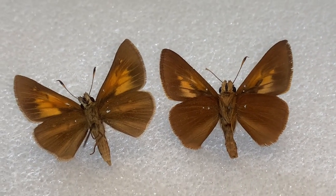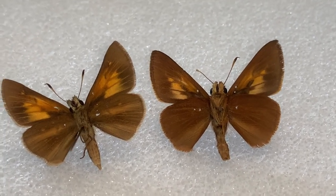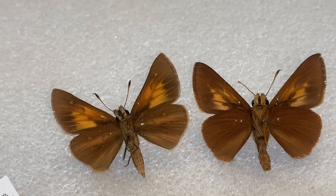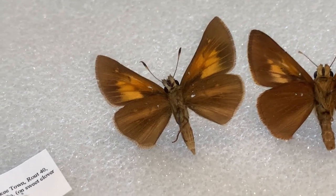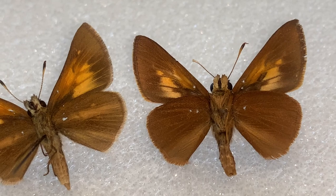The other difference is very inconspicuous. The forewing shape is a little different, and the hind wings on Aaron's Skipper are a little more rounded than the Sawgrass Skipper. That is a way you can tell them apart.